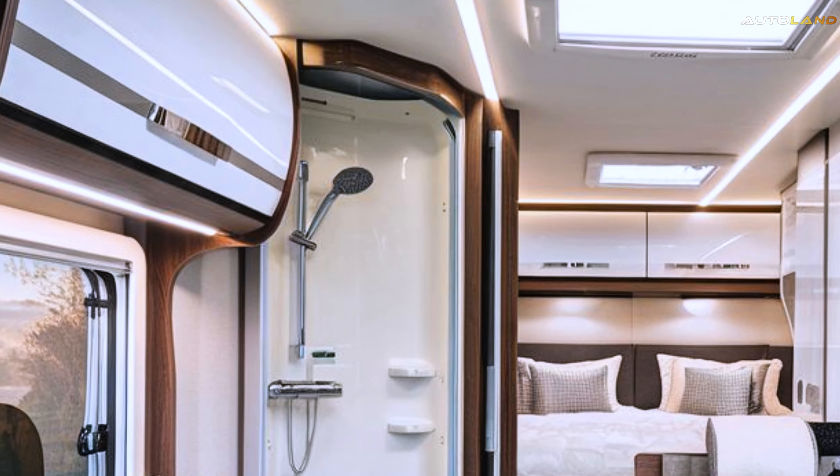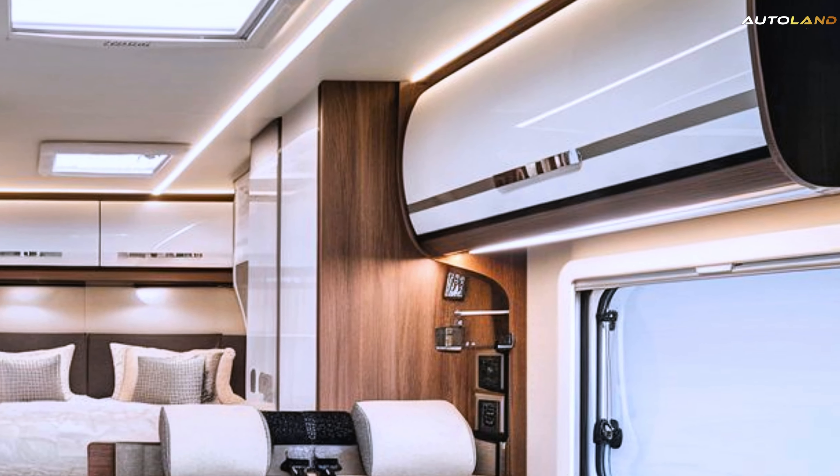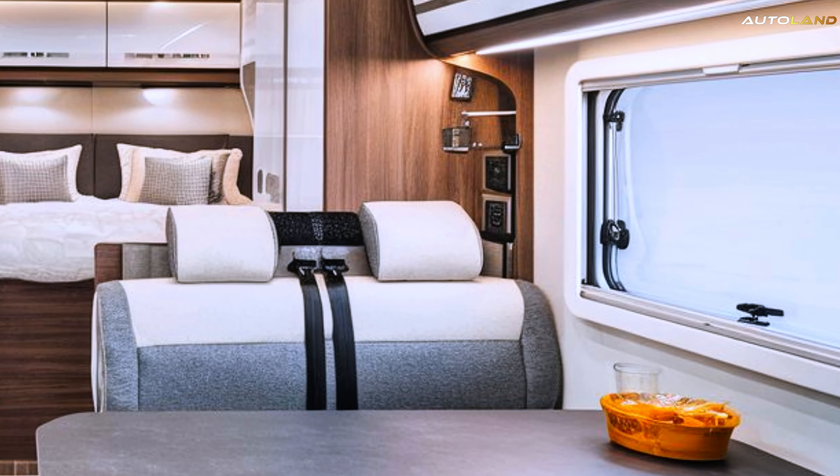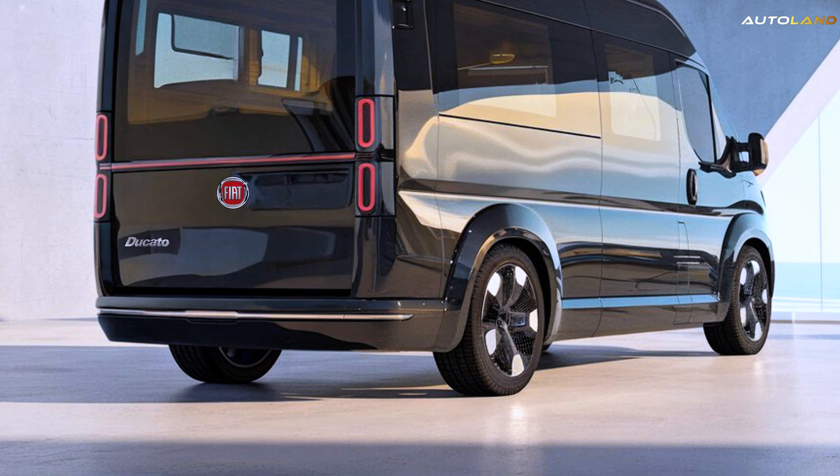And let's not forget the bedroom, a cozy retreat with a comfortable bed and enough wardrobe space for all your adventure gear. Every journey in the Ducato feels like a first-class experience.